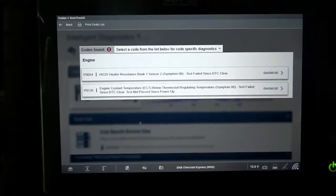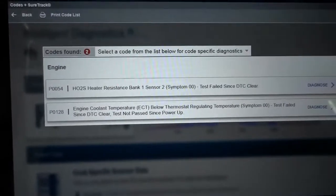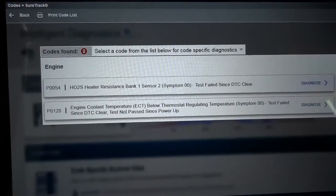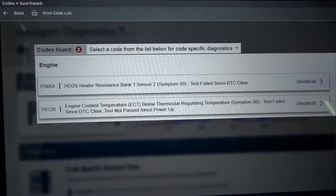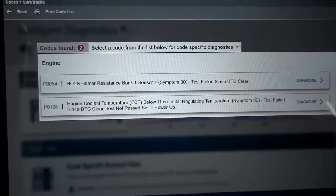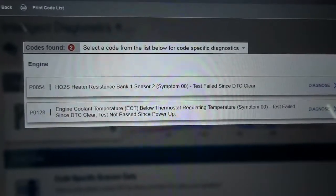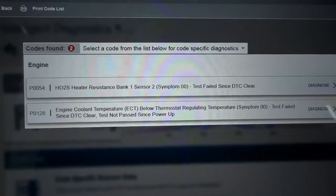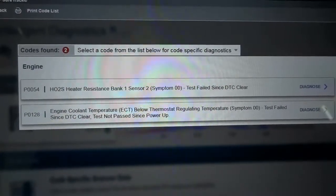Right here we have two trouble codes in the engine control unit. We have P0054 — O2 sensor heater resistance, bank 1 sensor 2, test failed since DTC cleared. And then the second one is P0128 — engine coolant temperature sensor ECT below thermostat regulating temperature, test failed since DTC cleared.